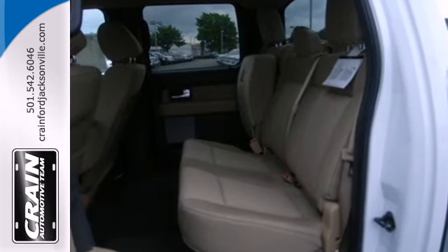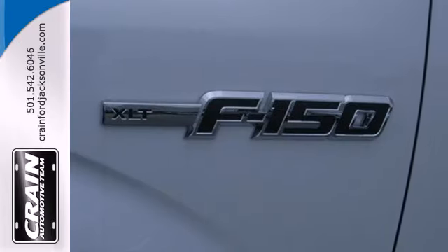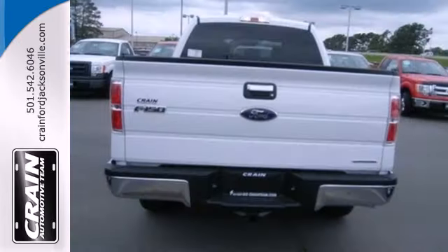Its Tonka-like looks make an impact, and the cabin is very well fitted with a tilt steering wheel, air conditioning, and multiple airbags.